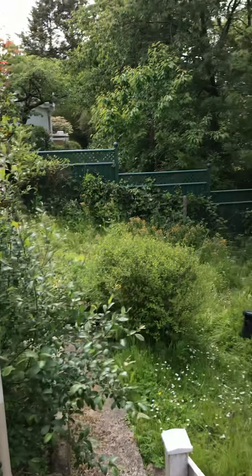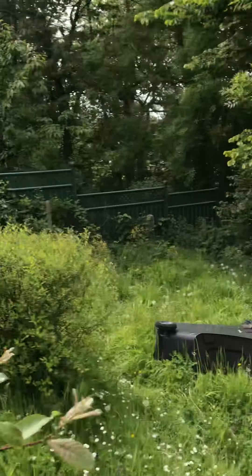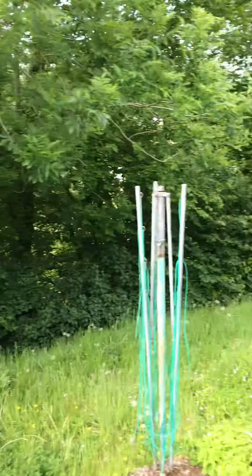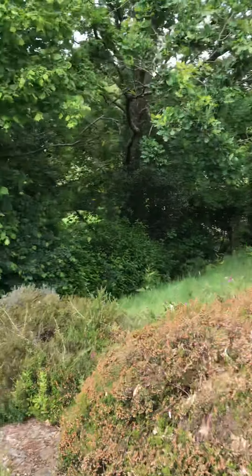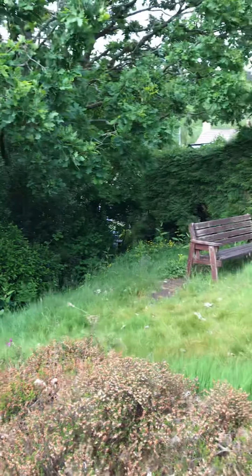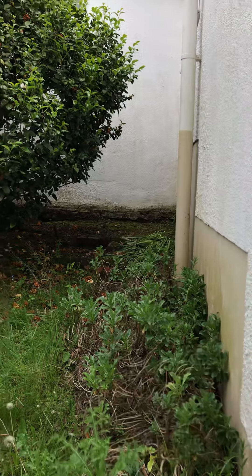A few steps lead down to the side of the property and over to the other side. There's a brook at the bottom of the garden under the trees, which are quite overgrown at the moment, though there is a view behind there. Those steps lead back up to the garage and parking space. And that's the end of the tour, thank you.